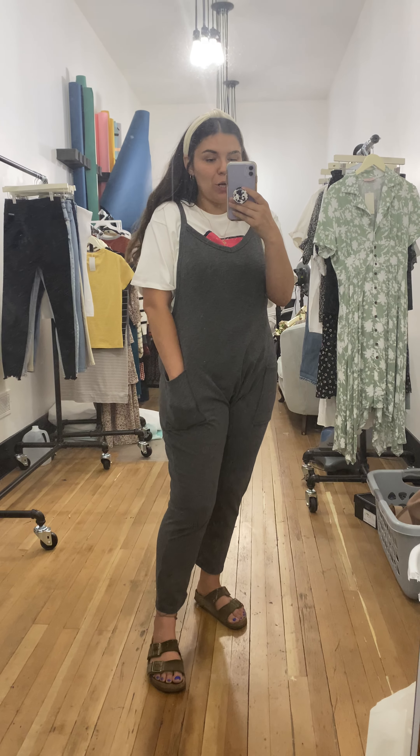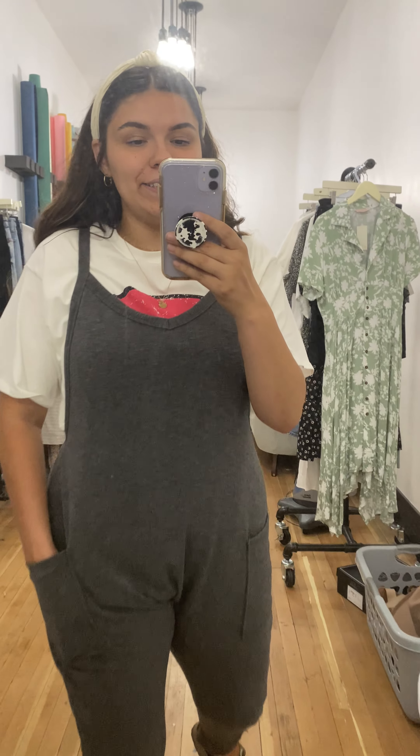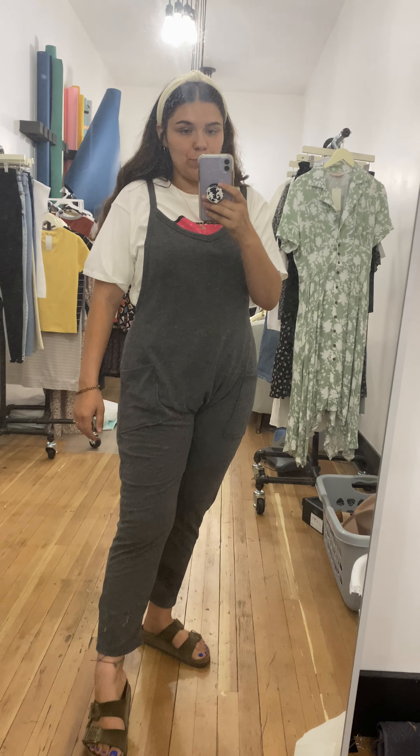This is the Joss jumpsuit and I think it is so dang cute. It's this really cute gray color. It's got a lot of stretch to it and it's basically the most comfortable thing I've ever worn. You could definitely wear this as pajamas and it's still cute enough to go out in, so I think that is a 10 out of 10 outfit.